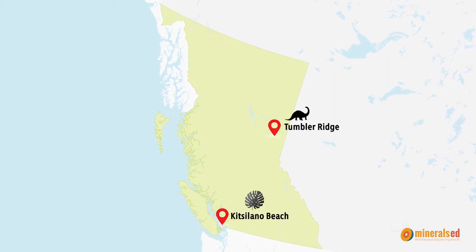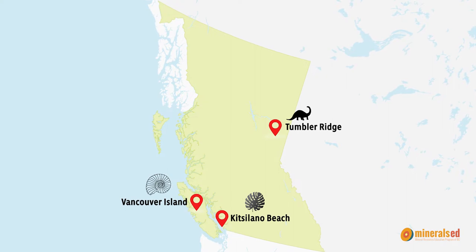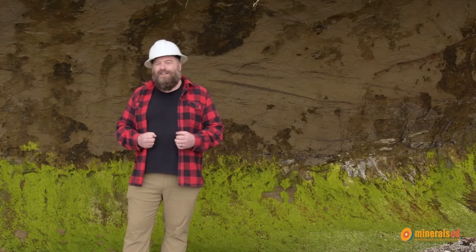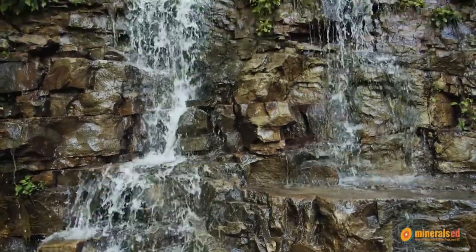Right here we've got fossil plants. Go to Tumbler Ridge and you'll find dinosaurs. Go over to Vancouver Island and you'll find giant ammonites — squid-like creatures in coiled shells. The best places to look for fossils are places where we have sedimentary rocks — the right kind of rocks that animals would have lived around at the time — buried and preserved, and now ready for you to find. The key is looking in the right kind of rock: sedimentary rocks made from layers of mud and sand that very gently buried that animal or plant.